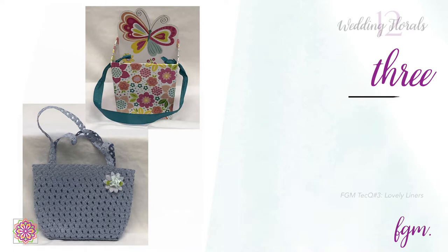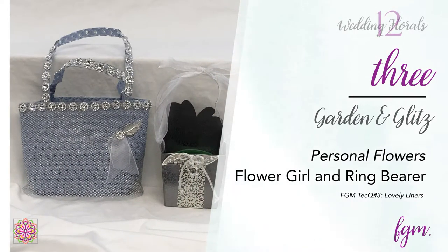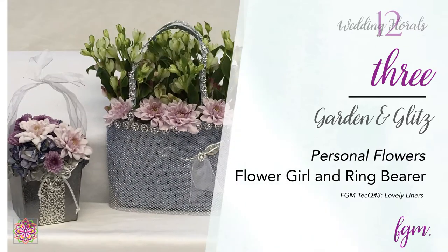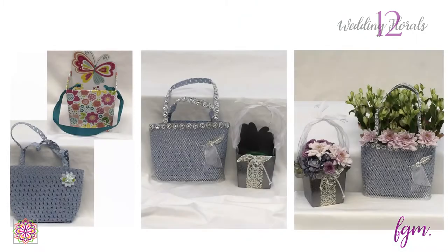The flower girl's purse was embellished with silver net, rhinestones, and a silver leaf. The ring bearer's box was painted, its ribbon replaced, and then embellished with a metallic trim and a set of costume wedding rings. The technique of lovely liners — with salt shakers for the purse and a little cup for the box — was used for both these pieces.